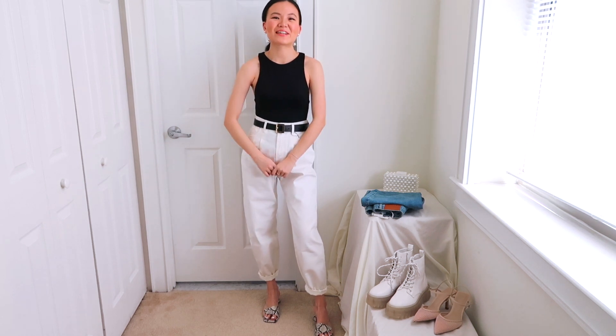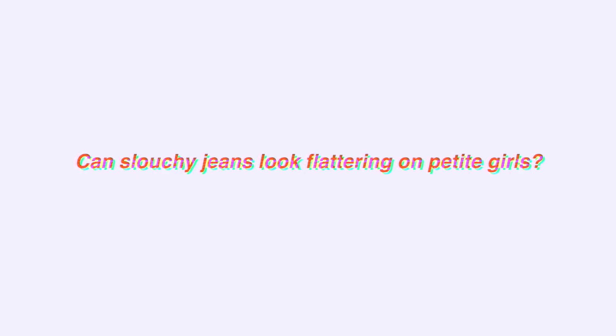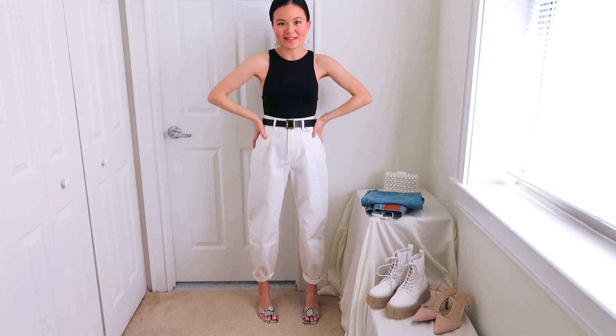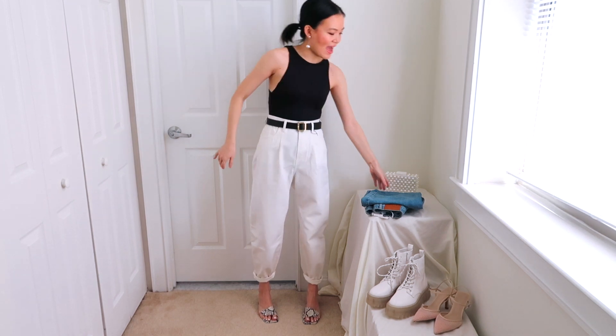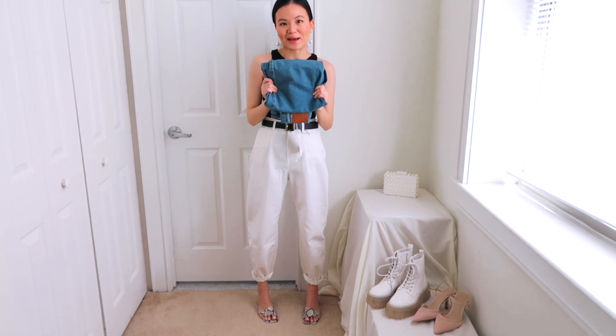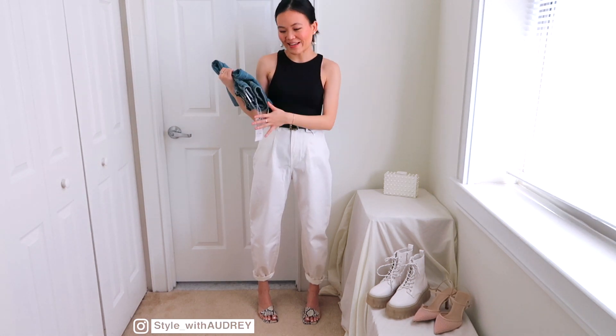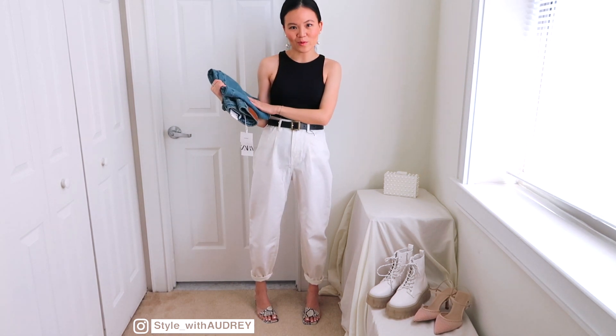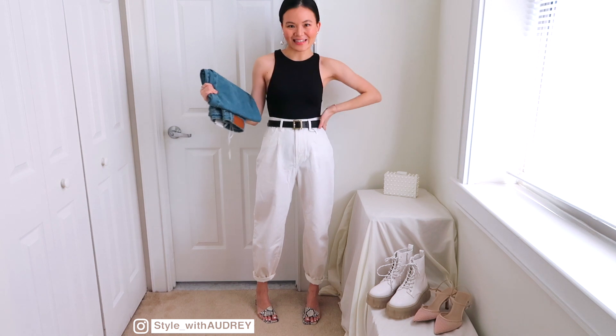Welcome to Style with Audrey. Today we're styling slouchy jeans. I recently picked up two pairs of slouchy jeans from Zara — the first pair is what I am wearing right now, and I also have a classic mid-wash denim pair. I haven't decided which pair to keep so I still have the tags on, but today I will share with you 10 different ways to style these jeans.